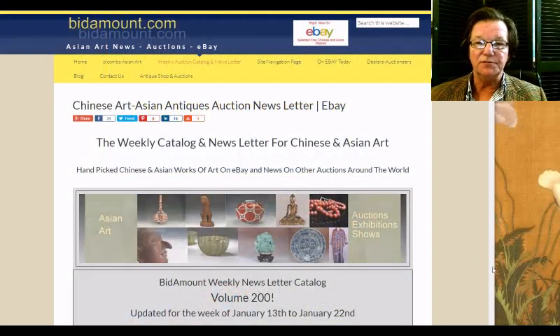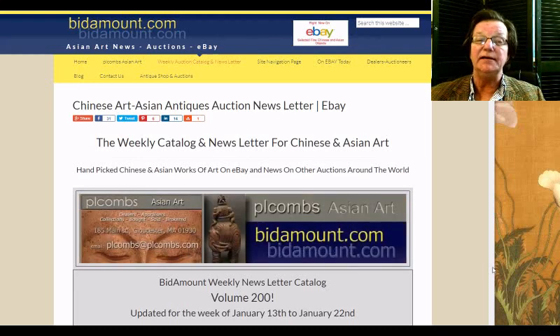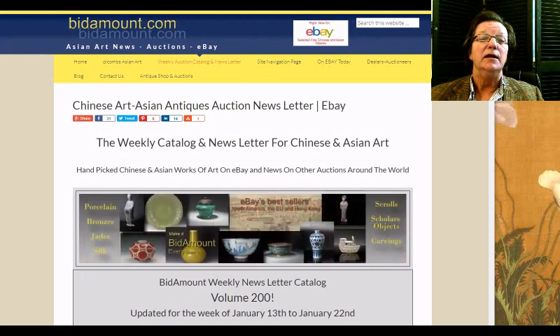Hello, this is Peter Combs from Bidamount.com and PL Combs Asian Art, located here in Gloucester, Massachusetts. Today is Friday, January 19th. I'm a little late getting this video out — I was out on the road earlier today. Last week there were some pretty nice things on eBay and they did quite well, so let's get right into it.